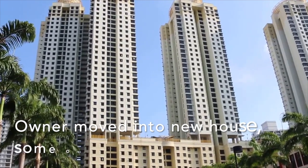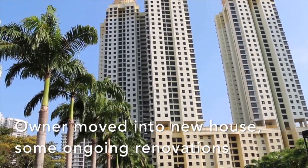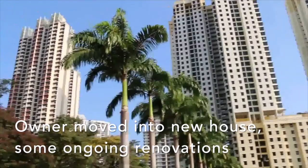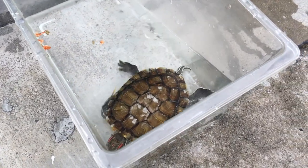Terrapin stops eating for a week. Regarding this terrapin's history, the owner had shifted into a new house 3 weeks ago and her neighbours upstairs still had some ongoing renovation, which could have led to some dirt and debris irritating the red-eared slider.